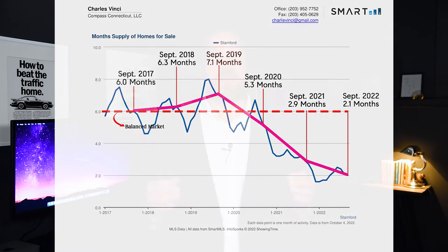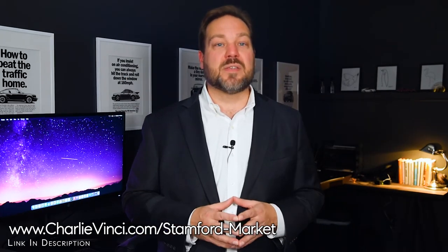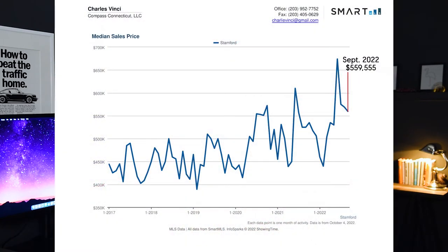In general, if you're shopping near the median price or below it, the market is typically more brisk. Let's take a look at the median price graph for Stanford. We hit $559,555 in September of 2022. In September of previous years, we hit $525,000 in 2021, $551,000 in 2020.